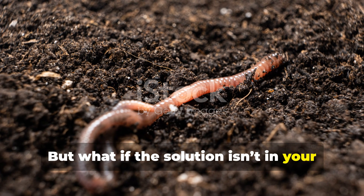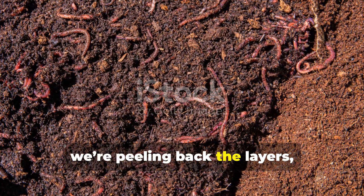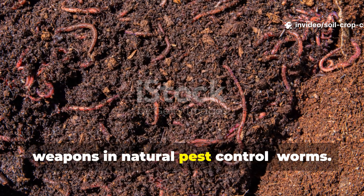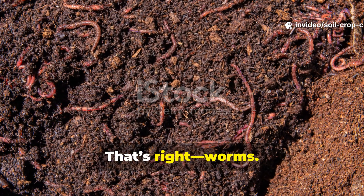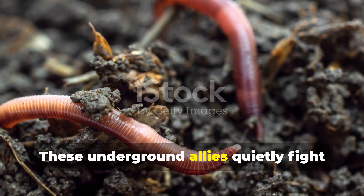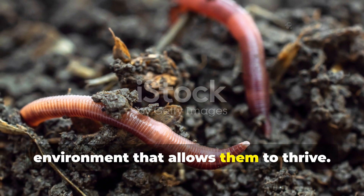But what if the solution isn't in your shed — it's already in your soil? On Soil and Crop Central, we're peeling back the layers, literally, to reveal one of the most underrated weapons in natural pest control: worms. Not just composting heroes or soil fluffers, these underground allies quietly fight off pests by transforming the very environment that allows them to thrive.